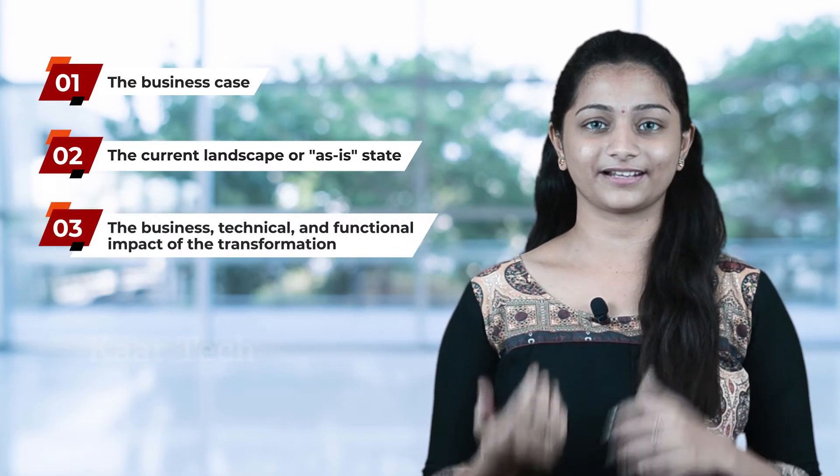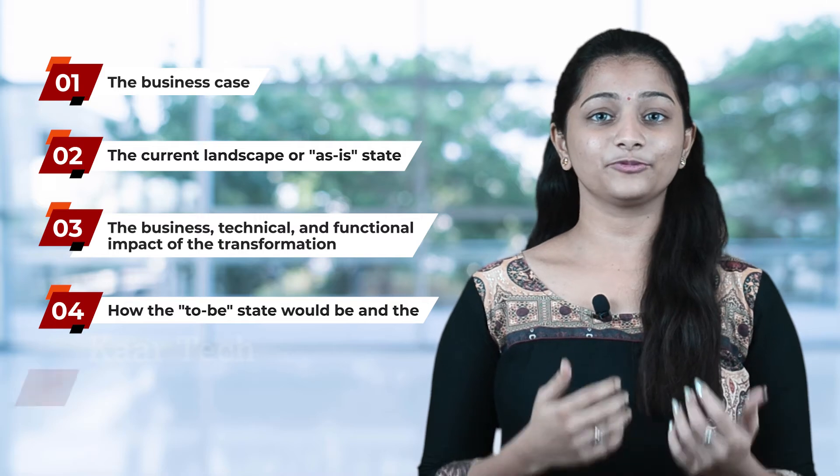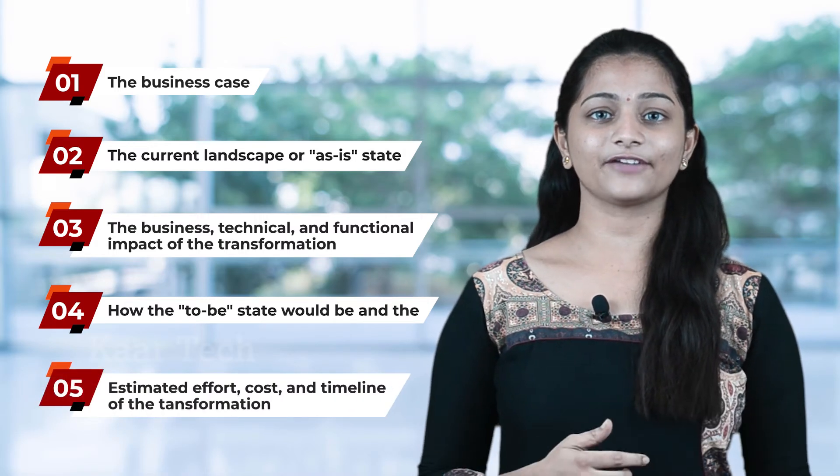It also requires understanding the technical and functional impacts of the transformation, how the to-be state would be, and the estimated effort, cost, and timeline of the transformation.